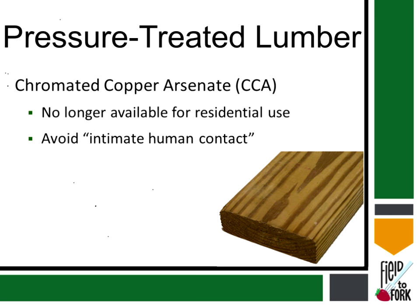In 2002, the manufacturers started pulling CCA off the shelves, and you'll have a hard time finding CCA-treated lumber for residential use. It's pretty much limited now to marine docks or decks.